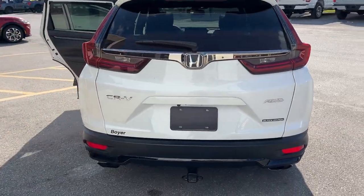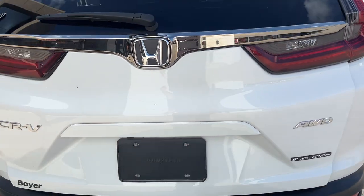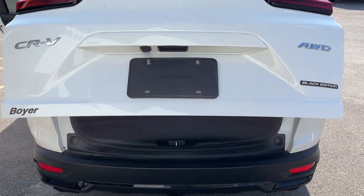Coming around back, it does have a hitch, it is all-wheel drive of course, and you have a power tailgate that you can open and close from the key fob.